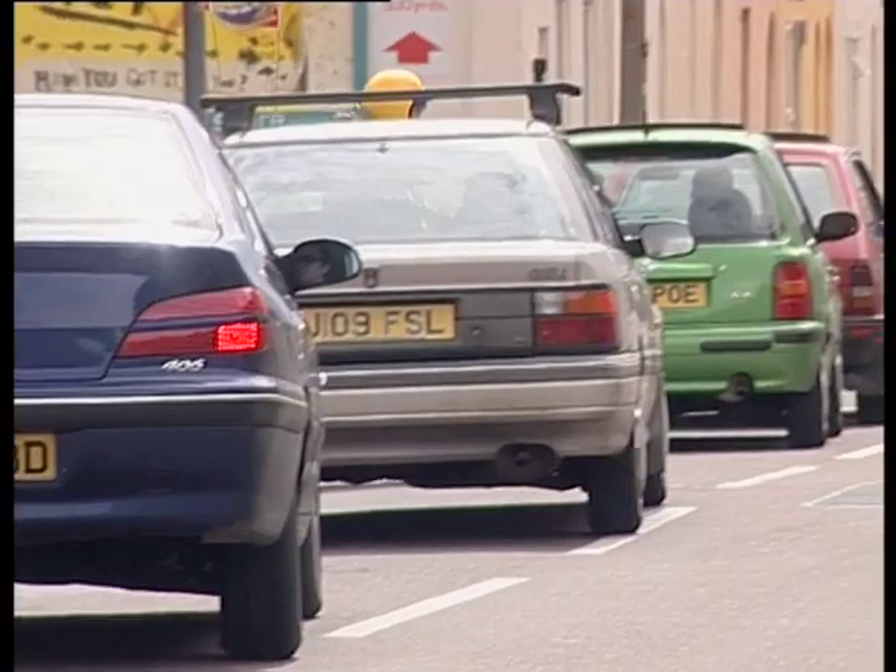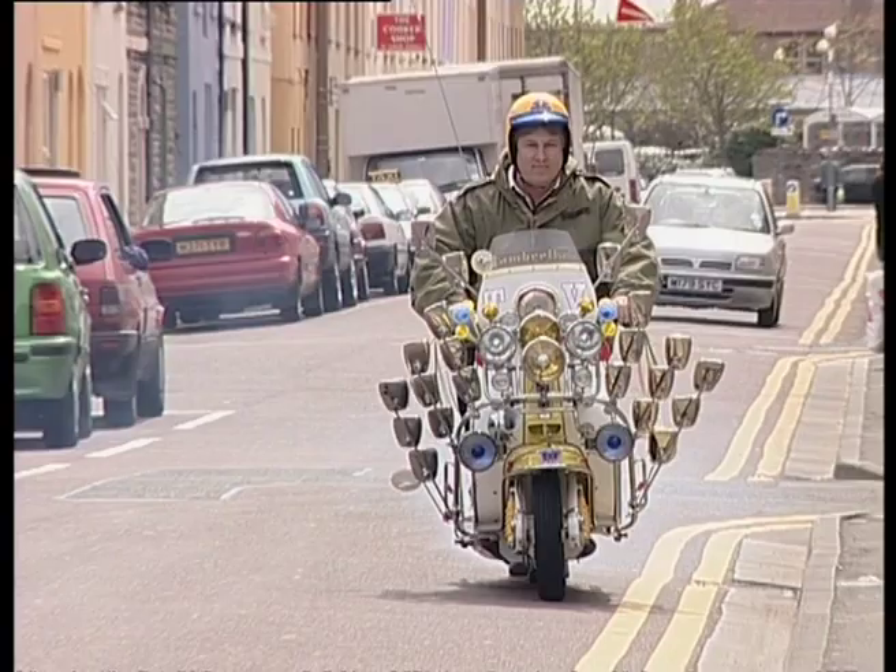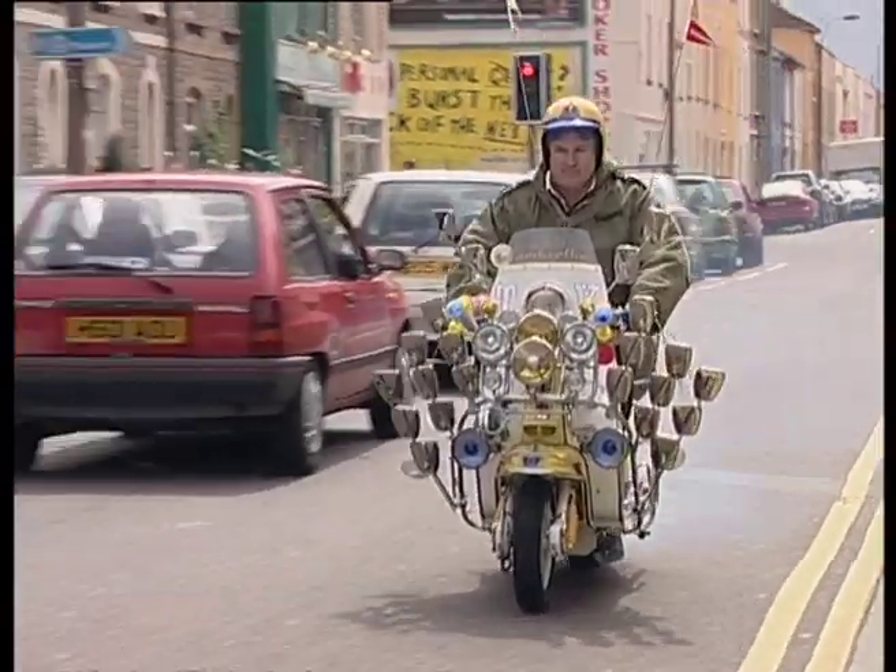So it was like a complete lifestyle then, really wasn't it? To an extent, yes. You've got to think about it — you were only 16 and 17, and that was your first form of transport. Prior to that you were catching a bus.